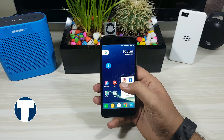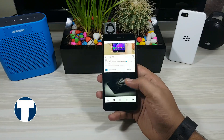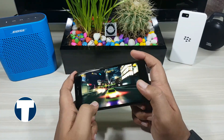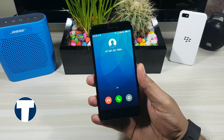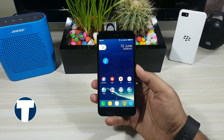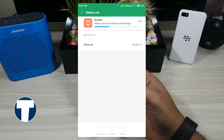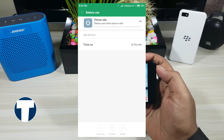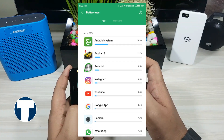Moving on to the moderate usage test. I started at 80% and repeated the same process but this time with 15 extra minutes for each task: 30 minutes of Instagram usage, 30 minutes of YouTube playback, 30 minutes of gaming, 30 minutes of video recording, 15 minutes of a normal carrier call, and 15 minutes of WhatsApp calling. After completion I was left with 55% battery — a 25% consumption. From the beginning the screen on time was 3 hours 23 minutes, with the phone idle for 2 hours 53 minutes. These are the battery stats by application after the moderate usage test.